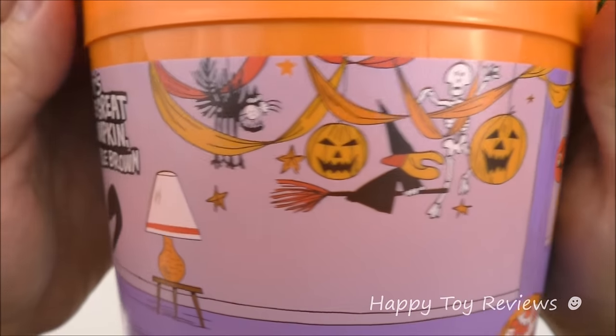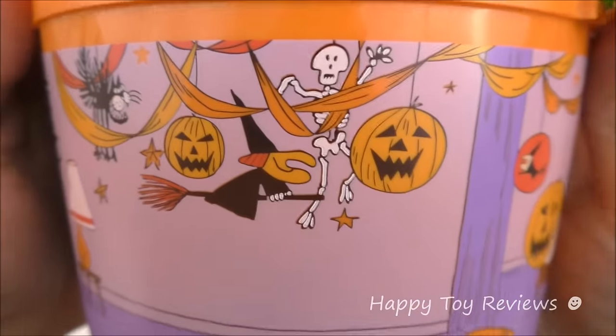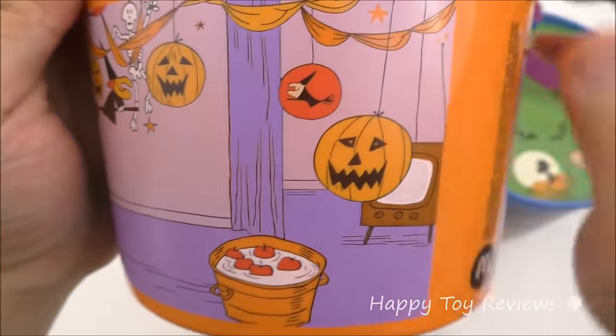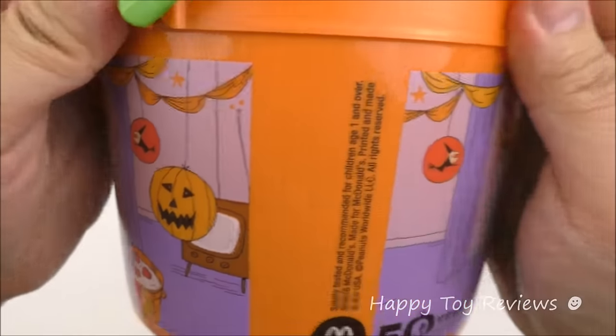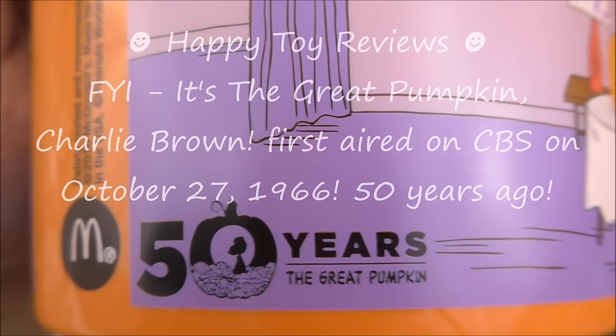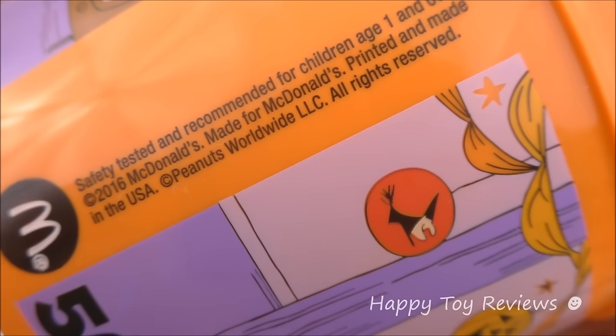Here we've got some Halloween decorations — a cat, a couple of pumpkins, a skeleton, and a witch. You can bob some apples there. Some more witches and pumpkins. It says '50 years of the Great Pumpkin.' Made for McDonald's, made in the USA.